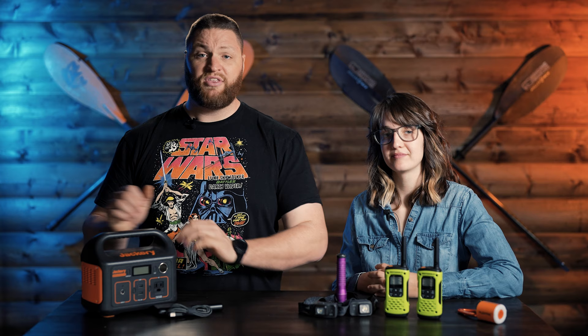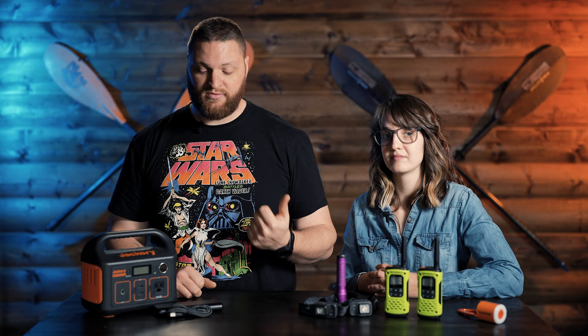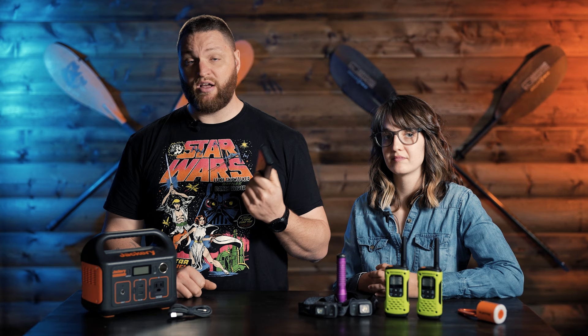This battery bank is definitely overkill for most people — the reason we bring it is because we have camera gear to recharge on these trips. We've never used up all the battery even on a six-day trip. However, if you're taking pictures with your cell phone or need to stay in touch with relatives or your employer, these smaller battery banks come in super handy for recharging cell phones and other small devices like headlamps or the Flex Tail.